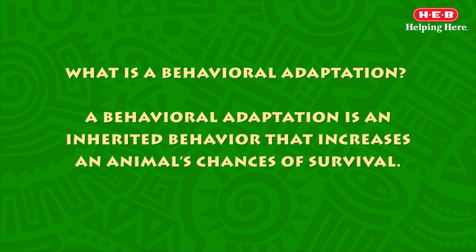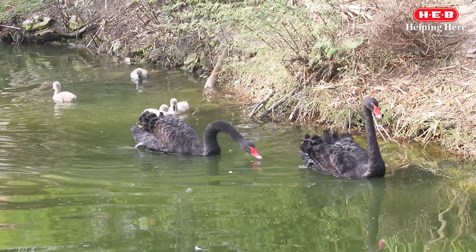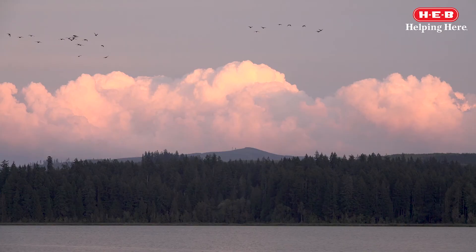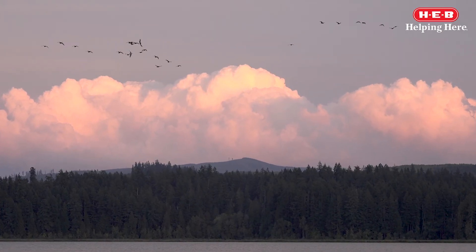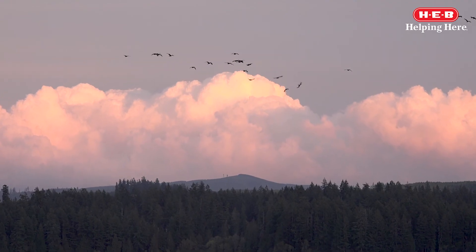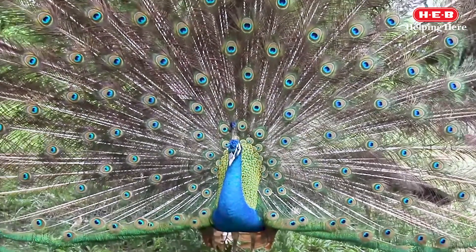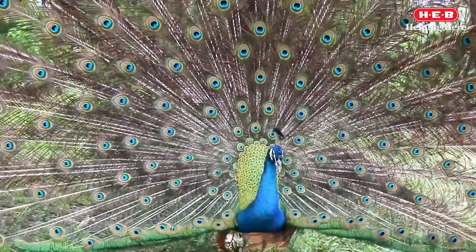My name is Igor Bahir and my question is: what is a behavioral adaptation? A behavioral adaptation is an inherited behavior that increases an animal's chances of survival. An example of this would be the way they build their nest, make a bird call, or their migratory route. A behavior may be learned and passed on from one generation to another, or it may become an instinctive behavior passed on genetically.